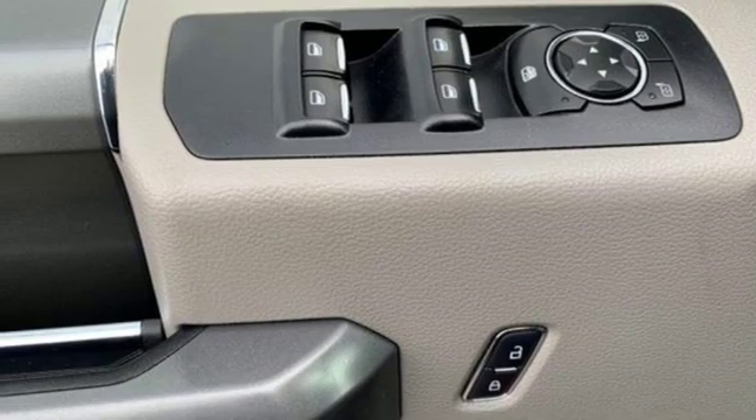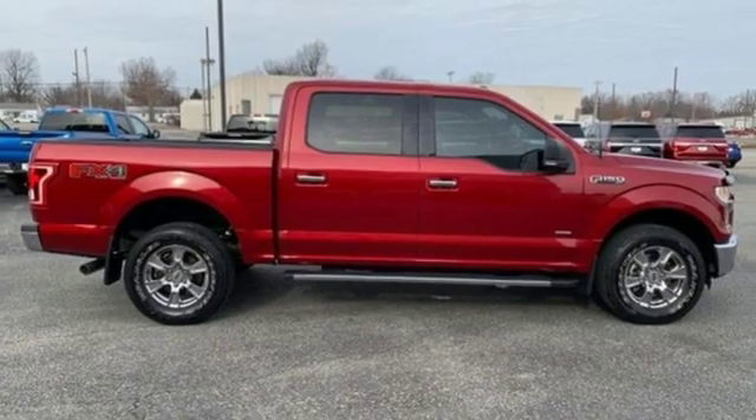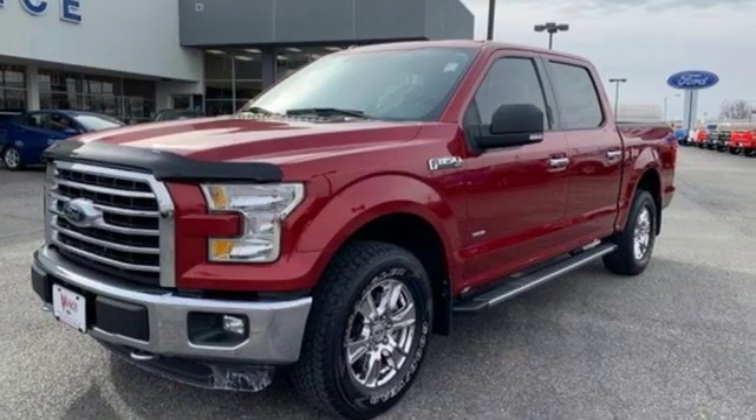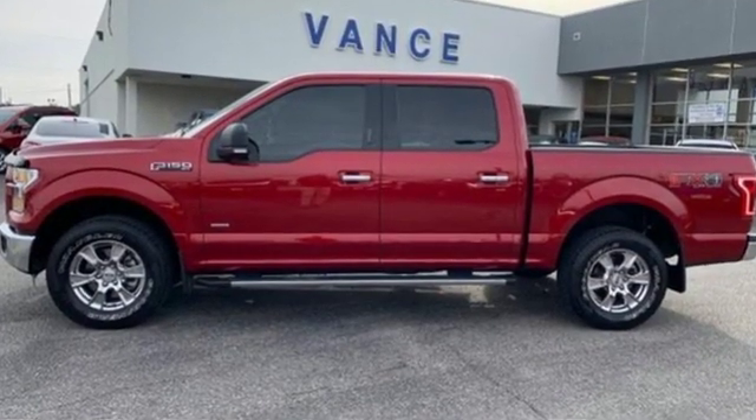And V6 engine. The Car Connection explains: make no mistake, every square inch is detailed to cheat the wind to make it easier to extract every possible tenth of a mile per gallon from a classically styled pickup truck.